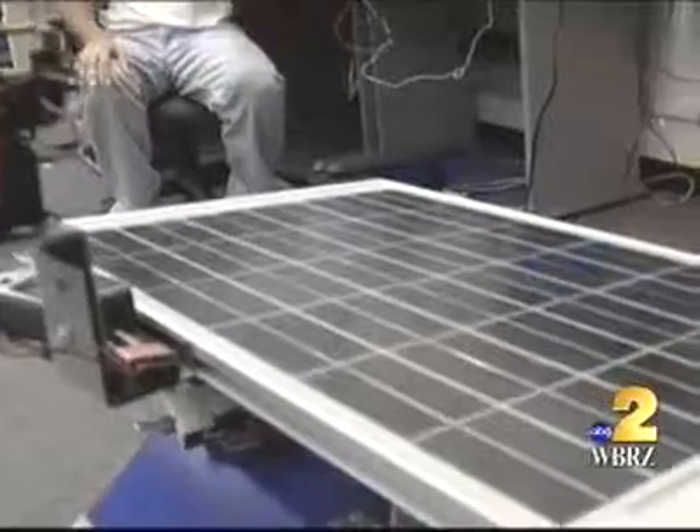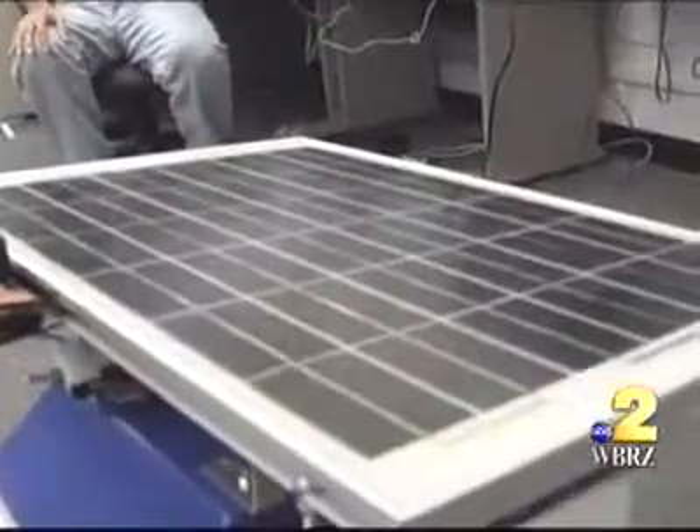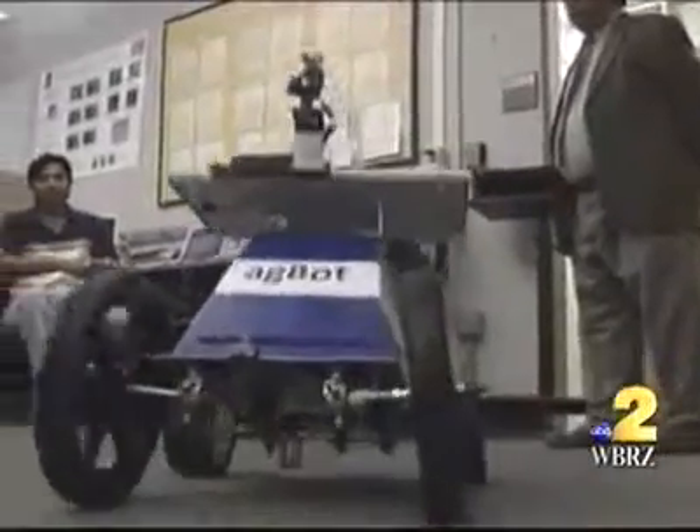It may not look sleek, but the solar-powered AgBot can do all of those things by design, putting it ahead of most robot development in the world.